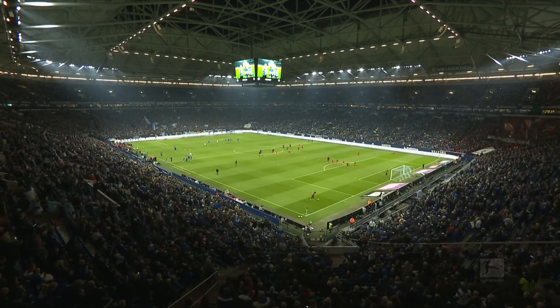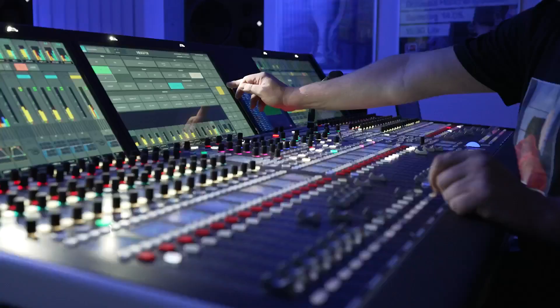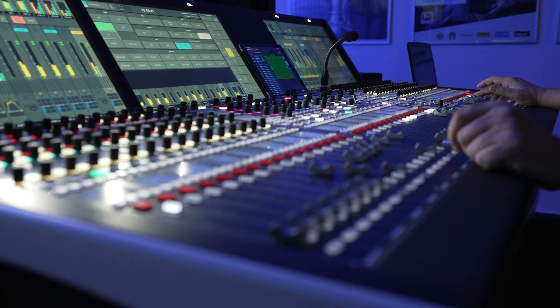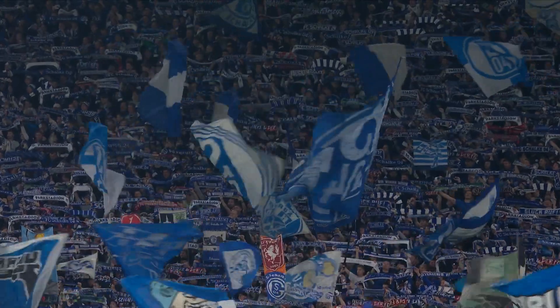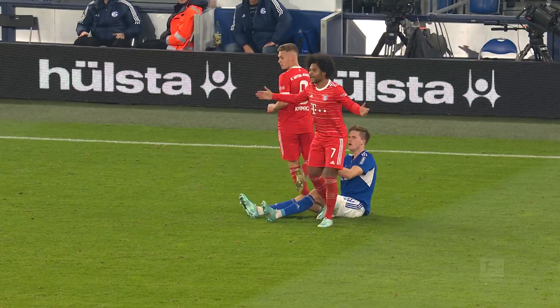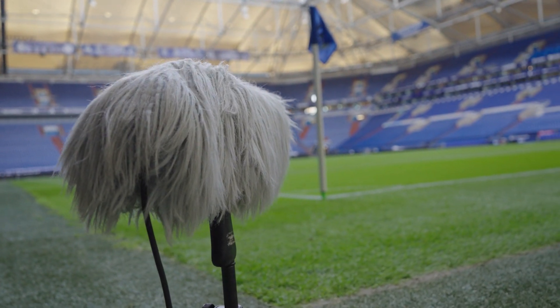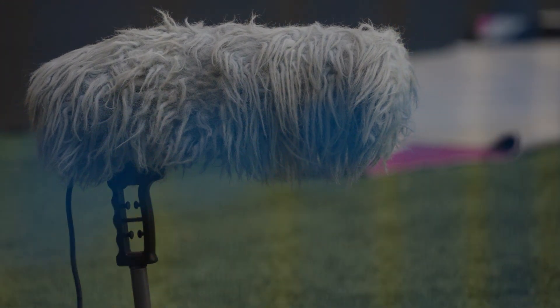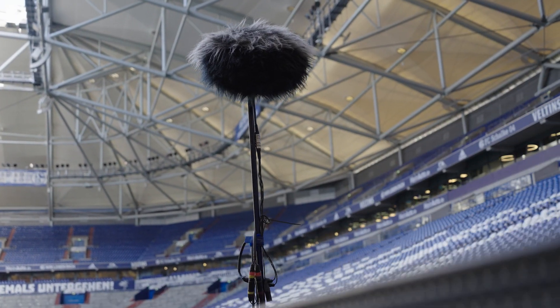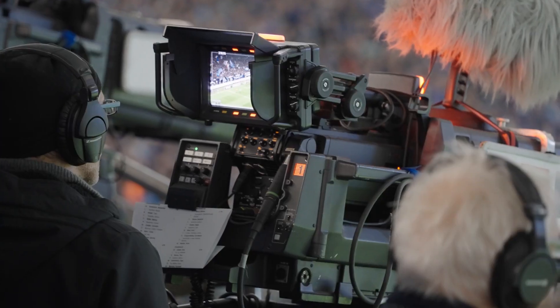In sports sound, we try to get the consumer, the home viewer, even closer into the stadium. The field of play sounds — ball kicks, referee, players — we are using 17 microphones simply because we can capture the area behind the goal much better. In total, for crowd it's 16 microphones and 17 for the field of play, plus cameras, boom, PA sound, and all that.